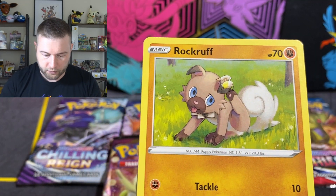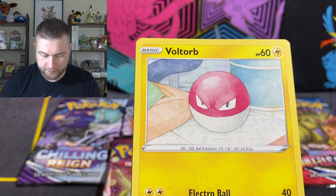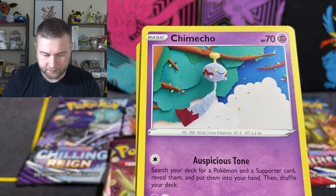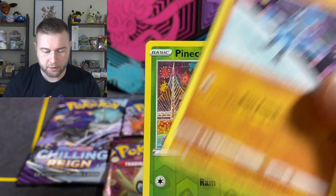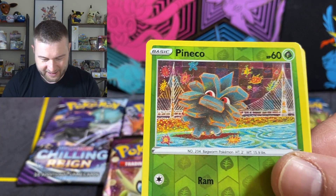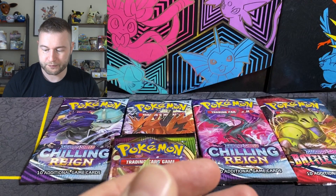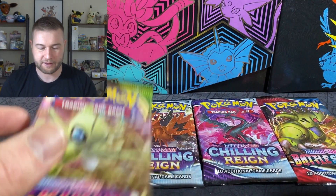Sir Chester Bath — or just Bath, if you've been to Bath in the UK. That's pretty much what it looks like. Rockruff, Voltorb, Nincada, Chimeco, Riolu, Penneco, and a Garbador. One pack in, one green code. Next pack.